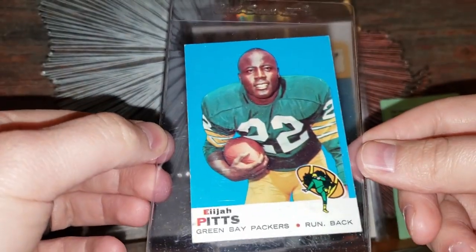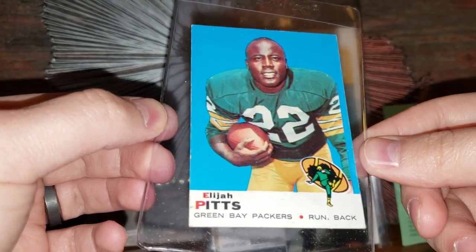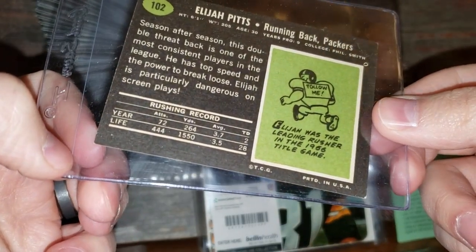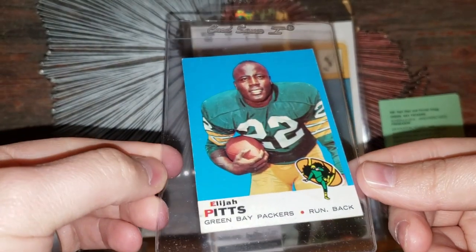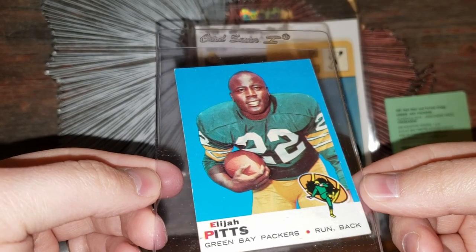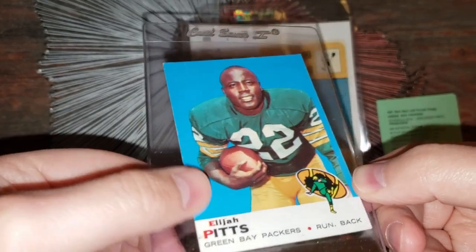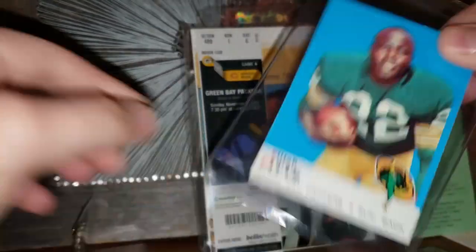Now we're going back a little bit — got an Elijah Pitts card. Beautiful. I do not have any of these cards actually because this is from the '69 Topps set, I want to say. I don't think there are any Packers rookies in the team set for that particular year, so I do not have any. Obviously very tough with the blue borders. Elijah Pitts — awesome card.